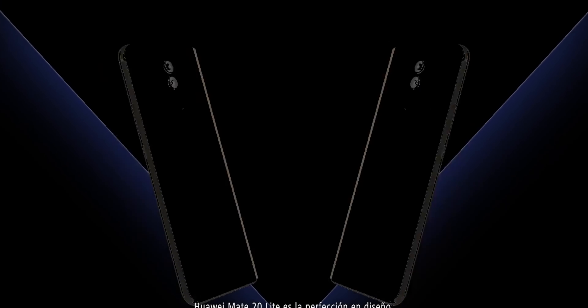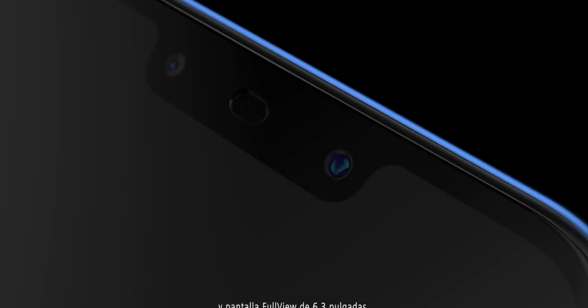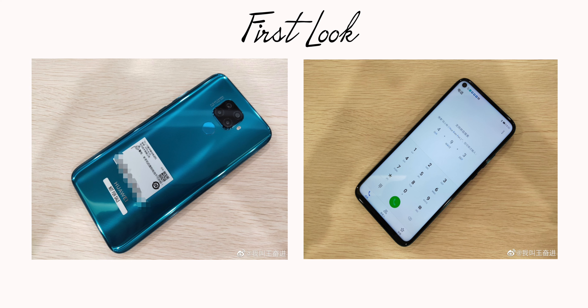According to rumors, the Huawei Mate 30 Light is scheduled to be announced in August, meaning we could see it make its way sometime later that month or in early September.